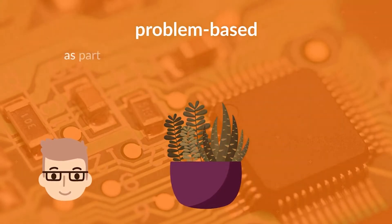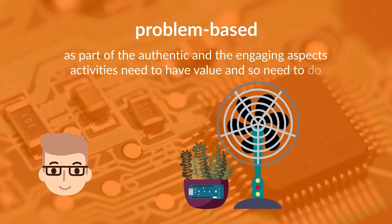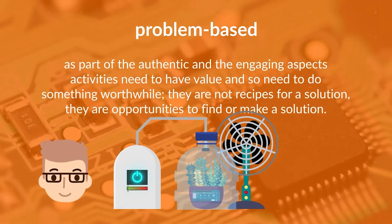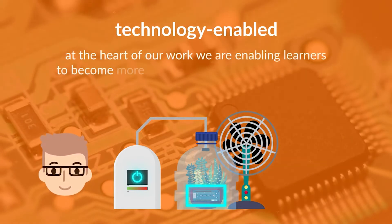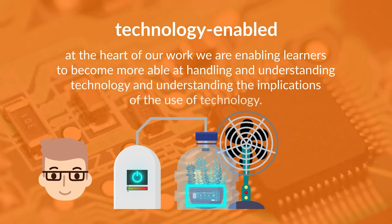Problem-based. As part of the authentic and engaging aspects, activities need to have value and so need to do something worthwhile. They are not recipes for a solution. They are opportunities to find or make a solution. Technology-enabled. At the heart of our work, we are enabling our learners to become more able at handling and understanding technology and understanding the implications of the use of technology.